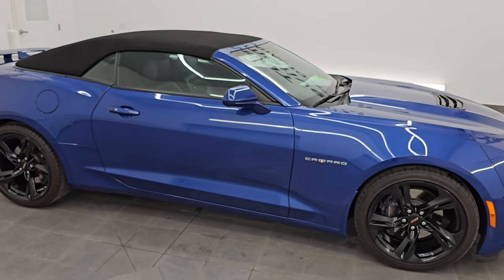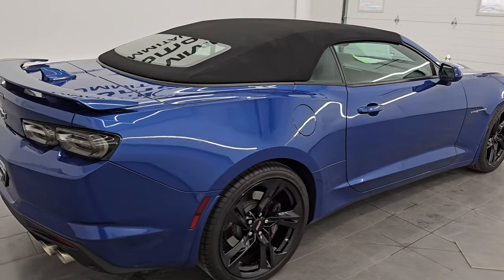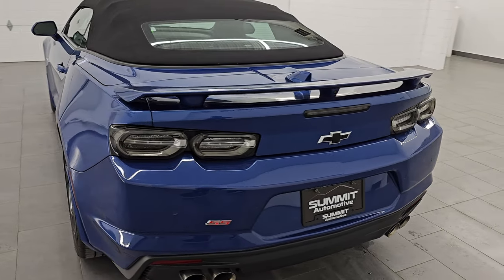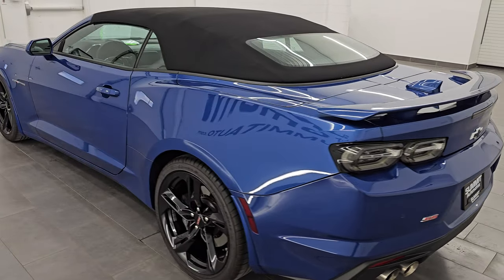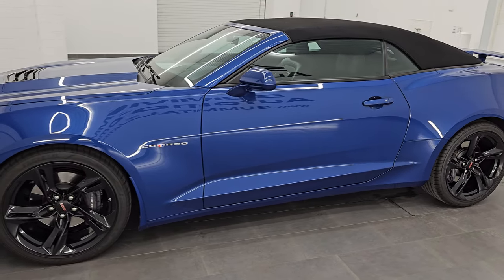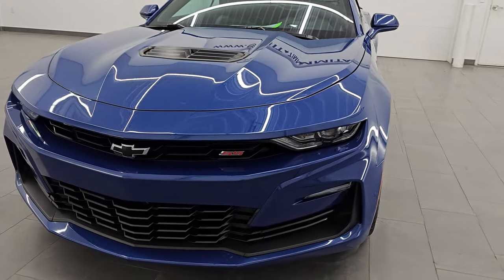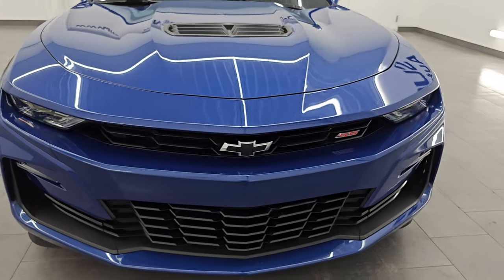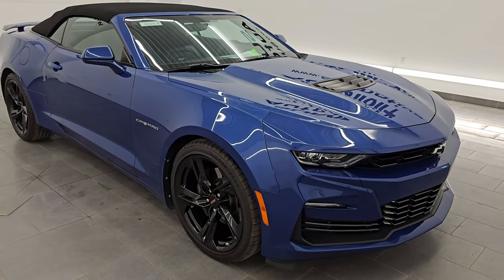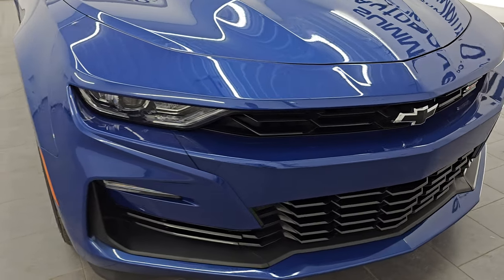Hey, this is Brett and this 2021 Chevrolet Camaro Convertible 2SS is stock number 14513Z. I am here at Summit Automotive in Fond du Lac, Wisconsin — your new and used sports car headquarters. This 2021 Chevrolet Camaro 2SS has the 6.2 liter V8 engine, puts out 455 horsepower. It's paired up with a 6-speed manual transmission and this car has been fully safetied and inspected by our service shop, has a fresh oil and filter change, all the fluids have been checked and topped off, and it is 100% ready to go.